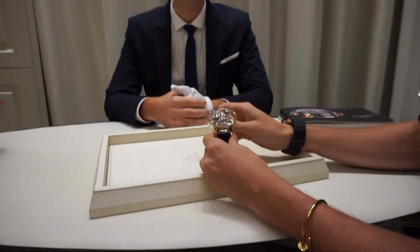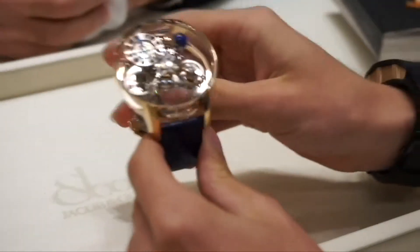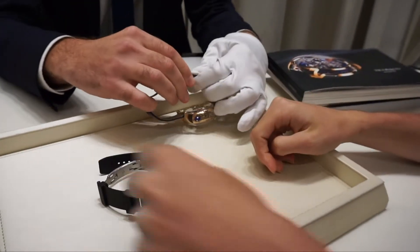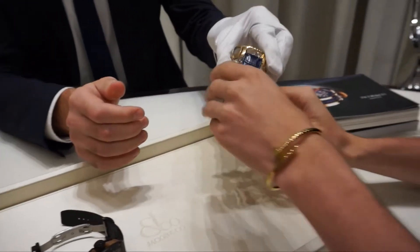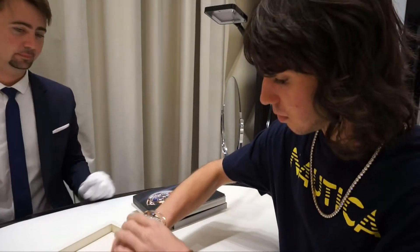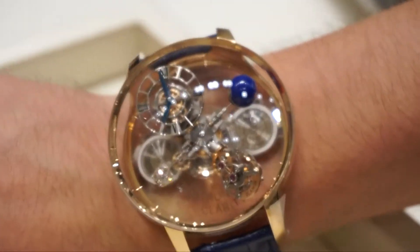Staff: You're a vlogger? Yeah. Is it good if you want to try it on? Of course. How's that for you? It's a little bit smaller. Yeah, it's nice. This model comes in different sizes — this is the biggest, it's 50 millimeters, but it also has 44 millimeters.